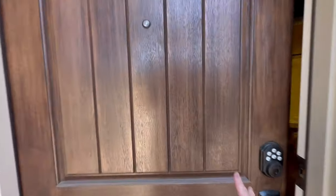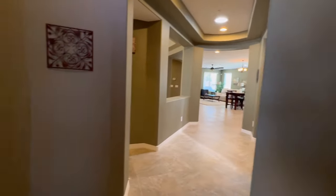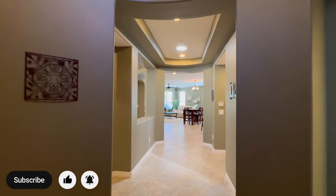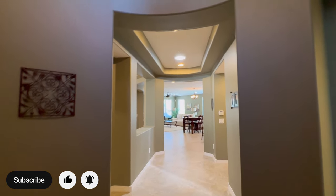Nice large front door. When you walk in, you got a few different options. You're gonna notice the tile flooring, beautiful coffered ceilings — look at the rounded ceiling up here.